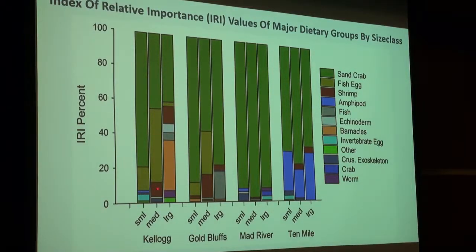At Kellogg and Gold Bluffs, the more heterogeneous environments show more dietary diversity, and that holds across size classes as well. The second most important prey item at those two sites were fish eggs, and it was the small and medium fish at both sites that were feeding on fish eggs. The larger fish were eating things like acorn barnacles, other fish, echinoderms, and shrimp at Kellogg, and primarily other fish at Gold Bluffs. So the dietary diversity held, but there was certainly a pattern to it.